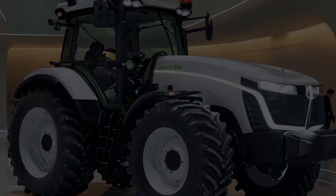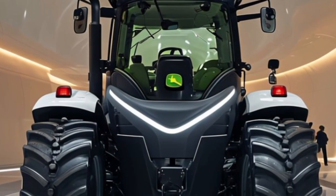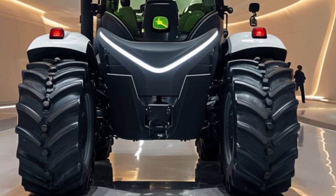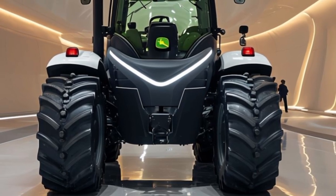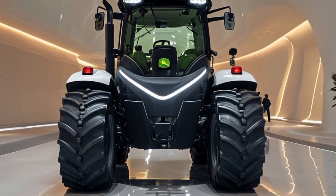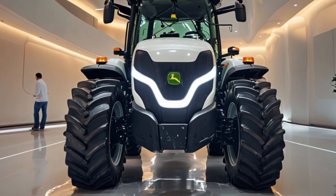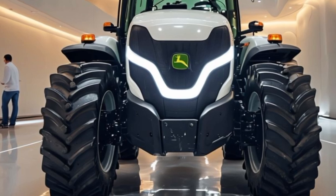The 2026 model continues that tradition with impressive features and capabilities. At first glance, the 2026 John Deere tractor showcases a robust design that is both functional and stylish. Its sleek contours and bold green and yellow color scheme are instantly recognizable, embodying the spirit of the John Deere brand. But it's not just about looks — this tractor is engineered for performance, with a powerful engine delivering outstanding horsepower.